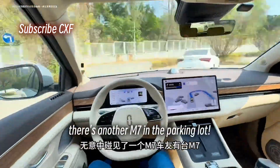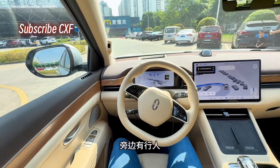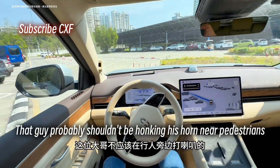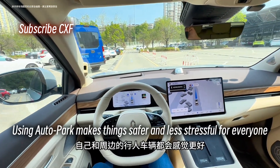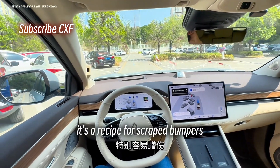Look, there's another M7 in the parking lot. There's a pedestrian — the ADS is going about 5 miles per hour, not too fast, not too slow. That guy probably shouldn't be honking his horn near pedestrians, especially with kids around. Using autopark makes things safer and less stressful for everyone. If autopark isn't reliable, it's a recipe for scraped bumpers.